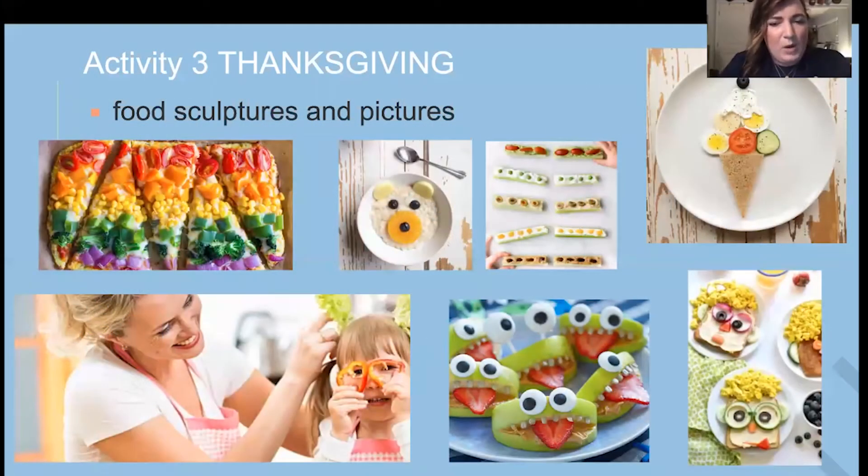A little bit more about how we might present foods to kids. As mentioned earlier, we want to make the experience as fun as possible. It's important to recognize the way in which we present foods can oftentimes encourage more engagement, interaction, and ultimately consuming foods.